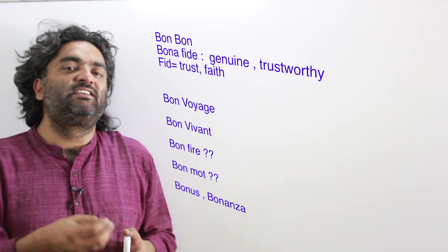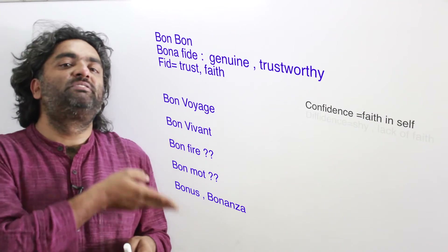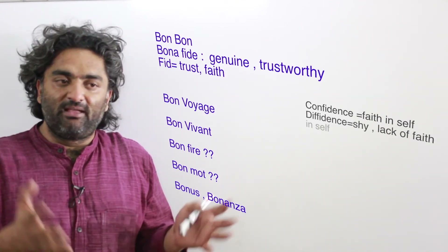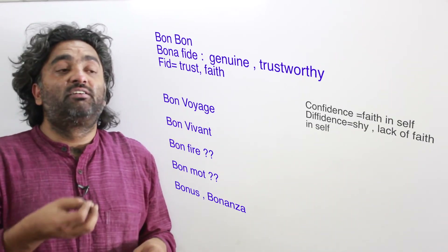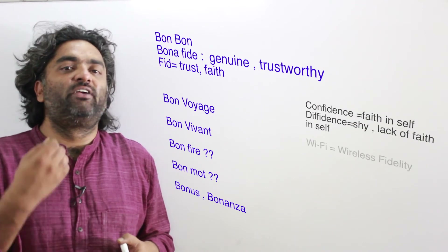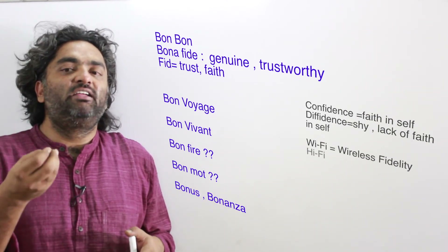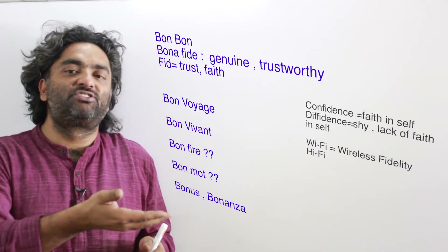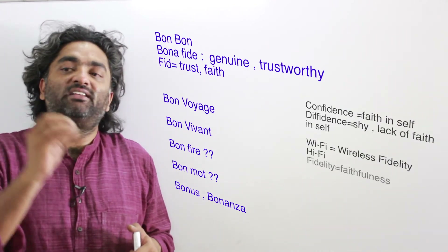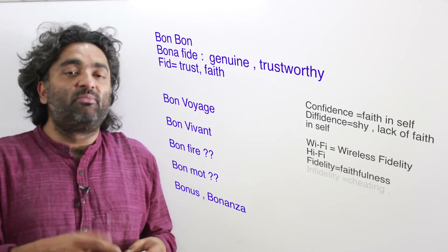'Fide' is another root worth knowing. Confidence means faith in yourself and your abilities. Diffidence — the opposite — means a lack of faith in yourself, being a little shy or quiet in public. Wi-Fi stands for Wireless Fidelity: wireless because there's no wire connecting your computer to the router, and fidelity because the data transferred maintains faithfulness to the original — no errors in transfer.